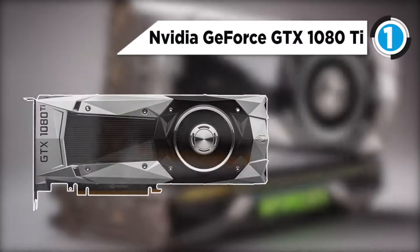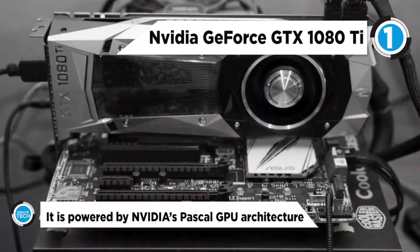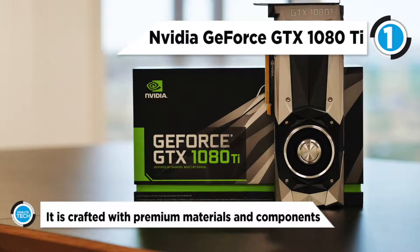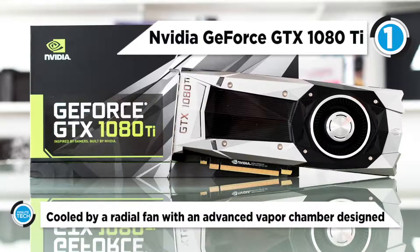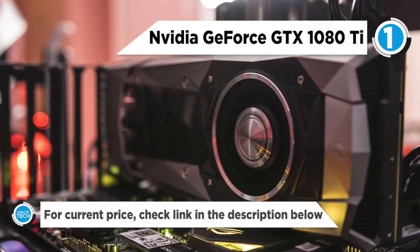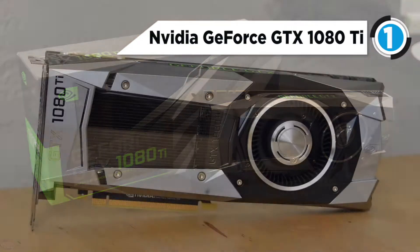And the new ultimatum in graphics cards at number one is the NVIDIA GeForce GTX 1080 Ti. It is powered by NVIDIA's Pascal GPU architecture, which delivers up to three times the performance of previous generation graphics cards, plus breakthrough gaming technologies and VR experiences. It is crafted with premium materials and components, including a die-cast aluminum body and seven-phase dual FET power supply, cooled by a radial fan with an advanced vapor chamber designed for consistent performance in even the most thermally challenging environments.